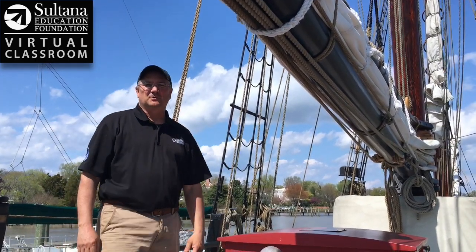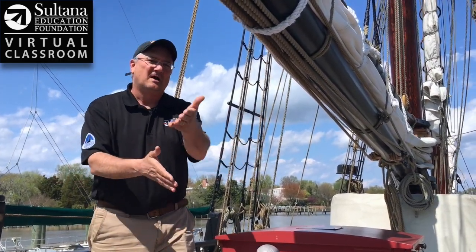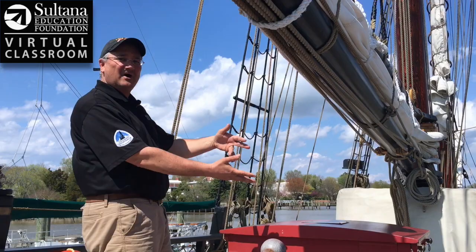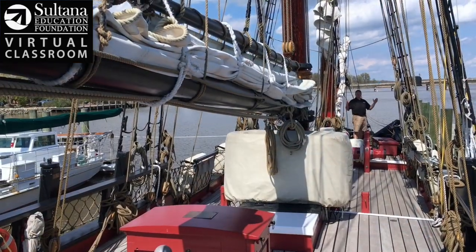Hey everybody, Chris Serino here for Sultana Education Foundation's Virtual Classroom. I'm here aboard the gorgeous reproduction schooner Sultana on a beautiful day in early April. I'm going to be teaching you all just some basic parts of the ship: what do you call the front and back of the boat, what do you call the left side and the right side, and what are some of the decks we have here on the boat? Just the basics.